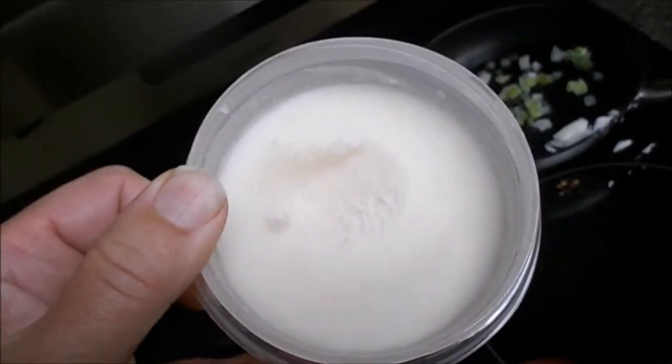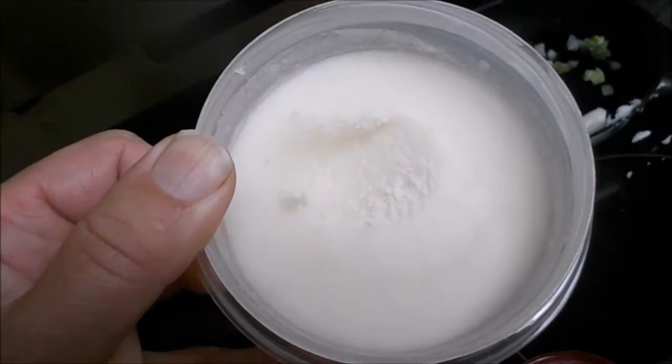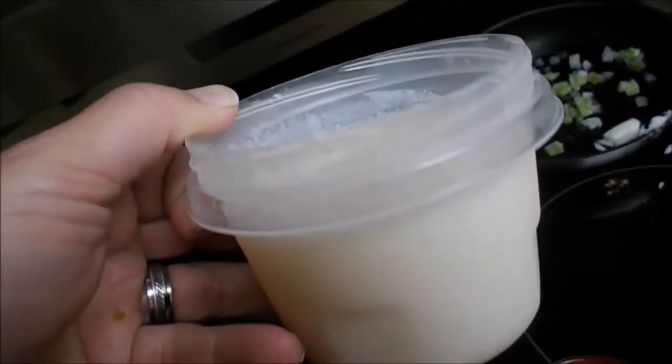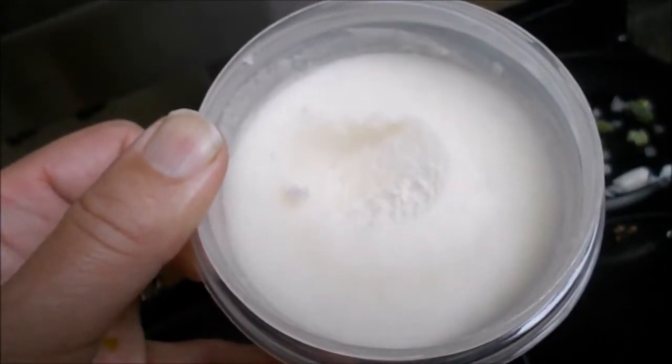The lard turned out pretty white — not perfect white, but it's back fat, so it's not like leaf lard. It tastes wonderful. It just makes food taste so good.